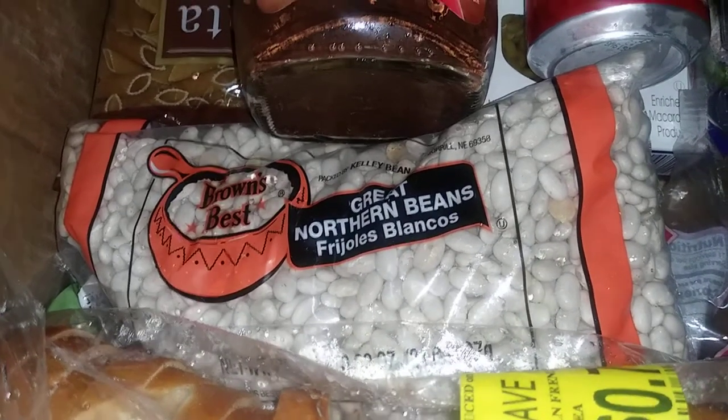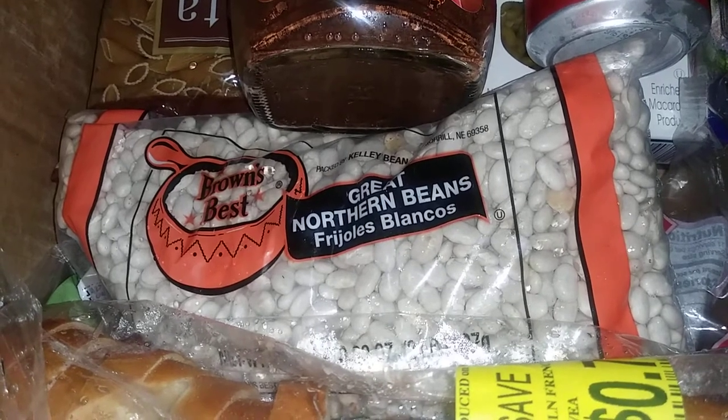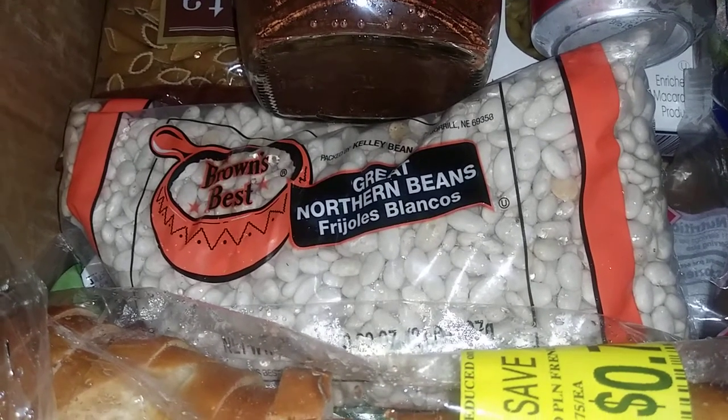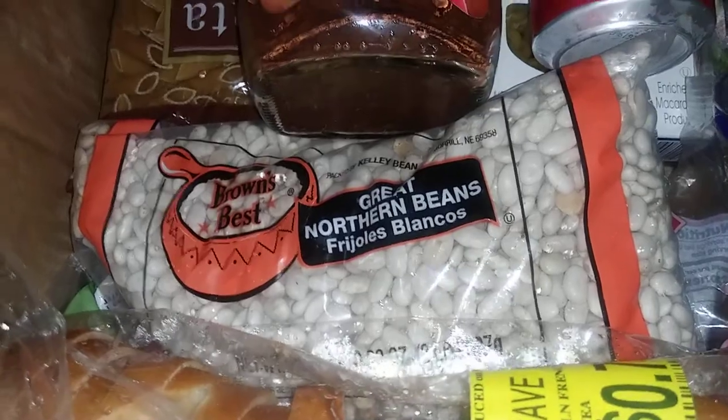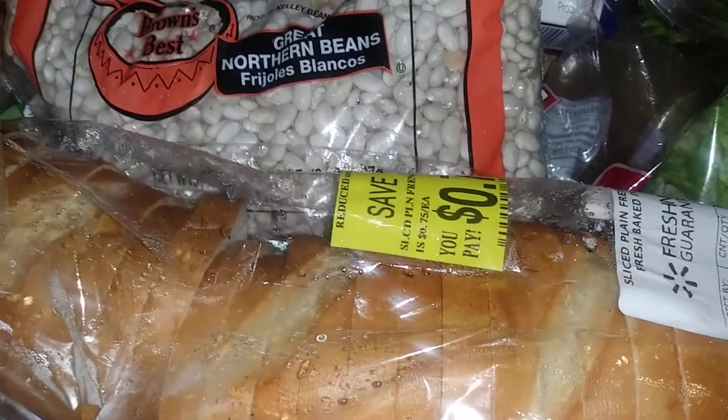I like pinto beans — they're really good — but these are northern beans. Not my favorite, but they're pretty good in soup and rice and with meat and all that. And I got some bread too.